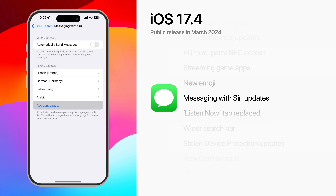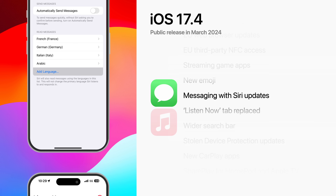The Automatically Send Messages setting under Siri in Search has been renamed to Messaging with Siri, and there's an option to allow Siri to read incoming messages in a specific language like Spanish, French, German, Chinese, and more.